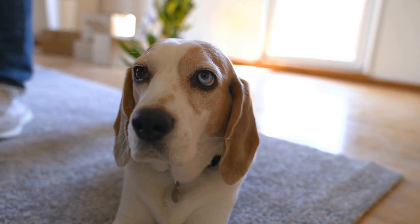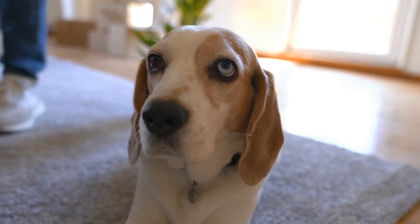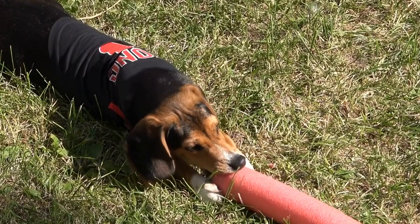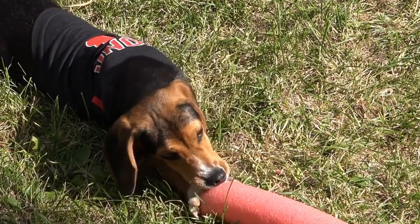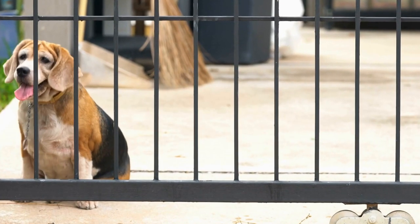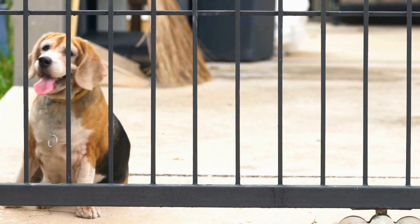Pomeranians have a profuse double coat that requires regular brushing to prevent matting. Their coats shed moderately throughout the year and may require more attention during shedding seasons. Occasional professional grooming may be necessary to maintain their coat quality. Regular dental care and ear cleaning are also crucial for their overall well-being.